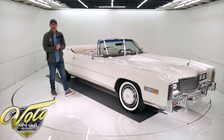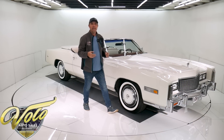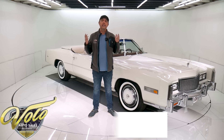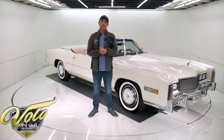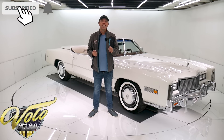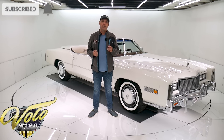You can go to VoloCars.com and look at the pictures top to bottom, read the description, and that is where you'll find the prices on all 200 of the collector cars that we offer for sale. VoloCars.com. If you enjoy the video, subscribe to our YouTube channel, click on the bell icon and you'll be notified as new ones are posted.